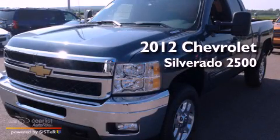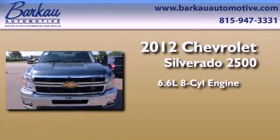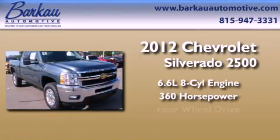This is a brand-new 2012 Chevrolet Silverado 2500. It has a 6.6-liter, eight-cylinder engine, an automatic transmission, and four-wheel drive.